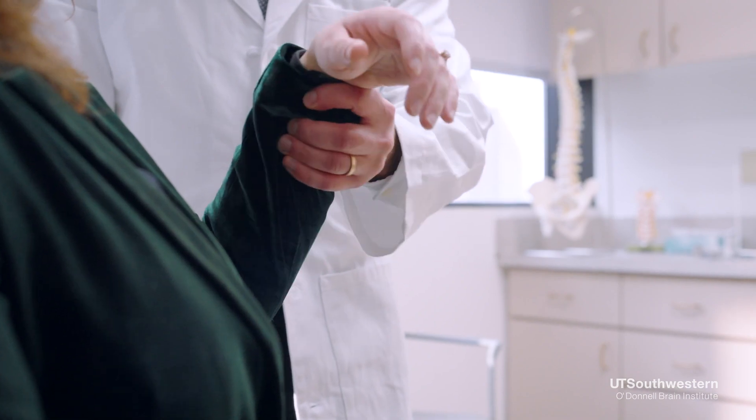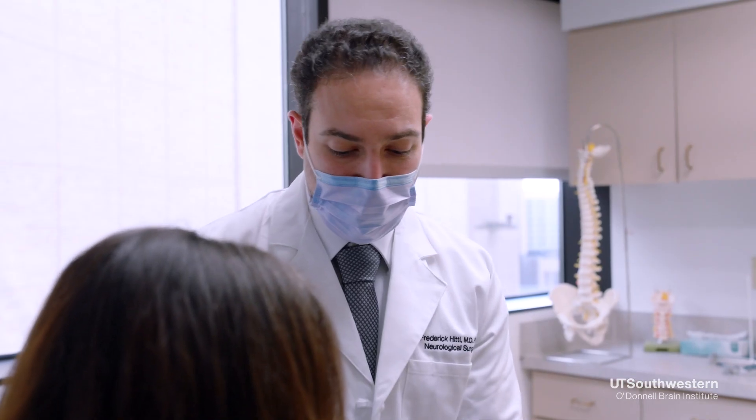Focused ultrasound is a long-lasting therapy for essential tremor, and it is effective generally immediately. Recent studies have shown that symptoms generally don't come back over time, and it is a durable therapy for over five years.